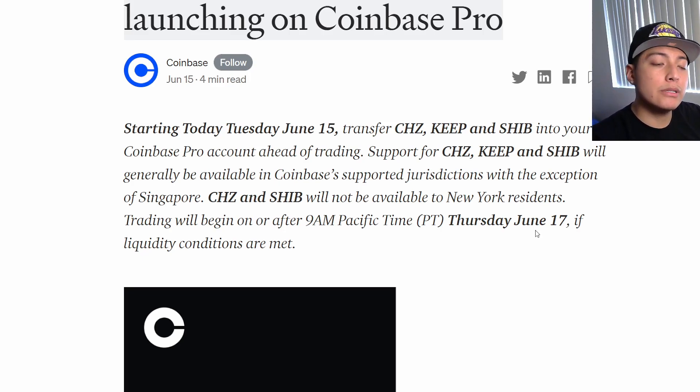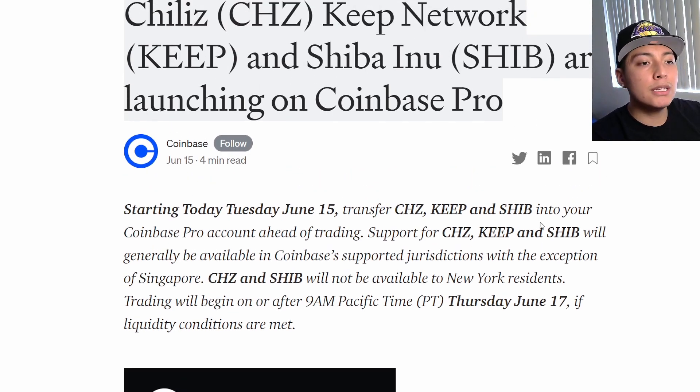It's always 'buy the rumor, sell the news.' Chiliz, Keep, and SHIB are all being listed today — that's why the price is rising. People are buying the rumor. The price is going to pump today, but what's going to happen on Thursday, June 17th? I do expect a sell-off. People are buying right now because of the news and then selling when it actually starts trading at 9 a.m. Pacific Standard Time Thursday, June 17th.